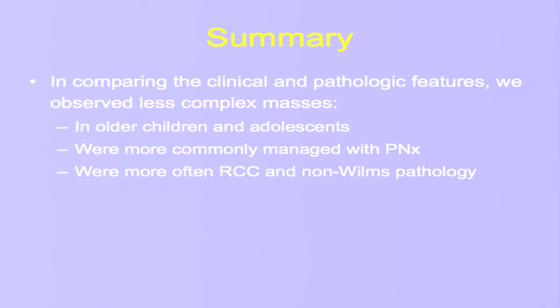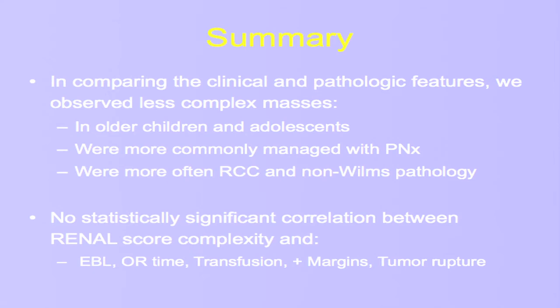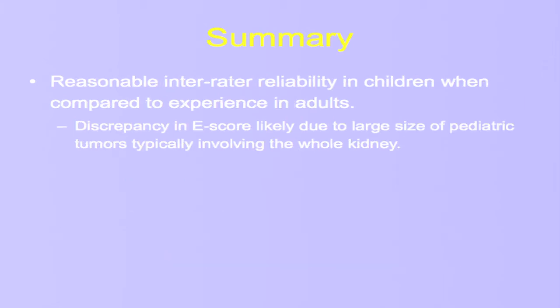In summary, when we looked at clinical and pathologic features, we found that less complex masses were most common in older children and adolescents, were more commonly managed with nephron-sparing approaches, and were more often renal cell carcinoma and non-Wilms tumor pathologies. We did not see any impact of the scoring system on immediate intra- and perioperative outcomes.